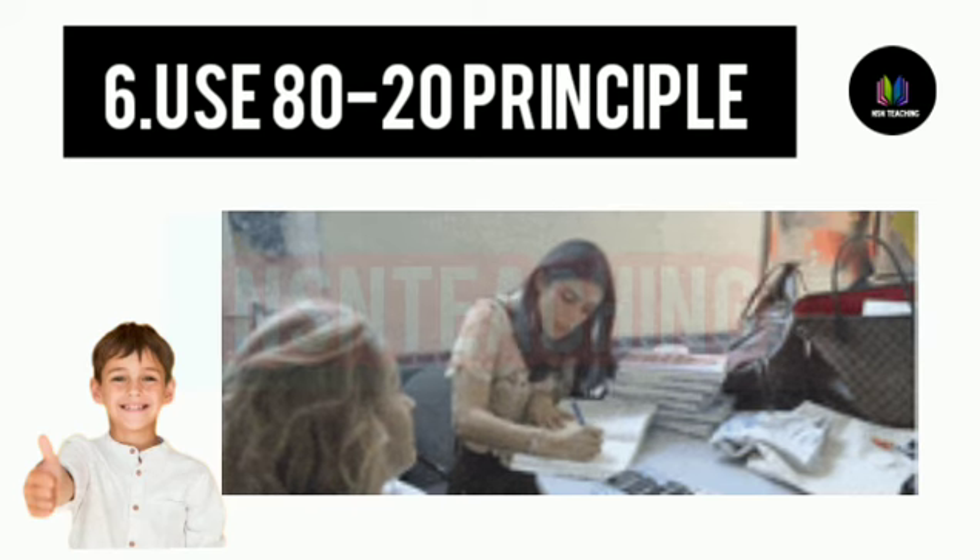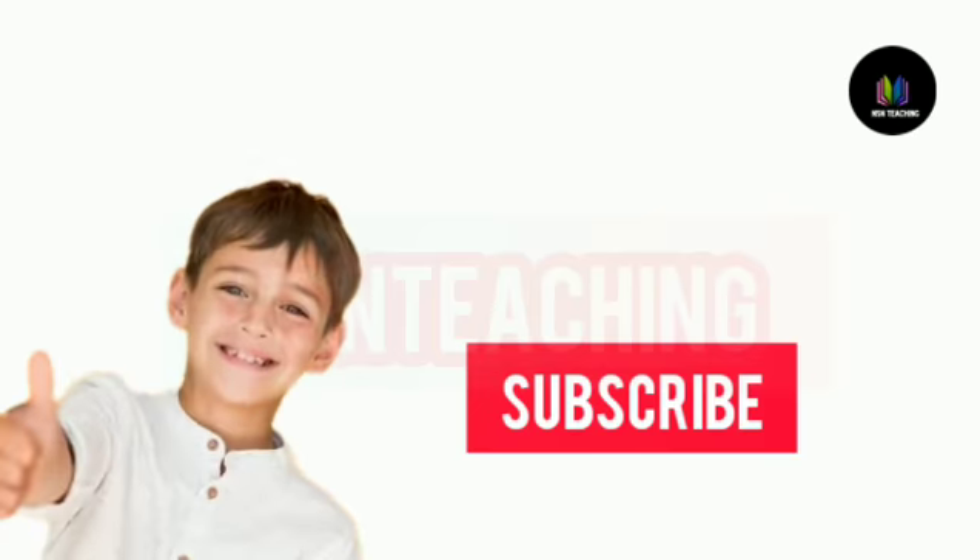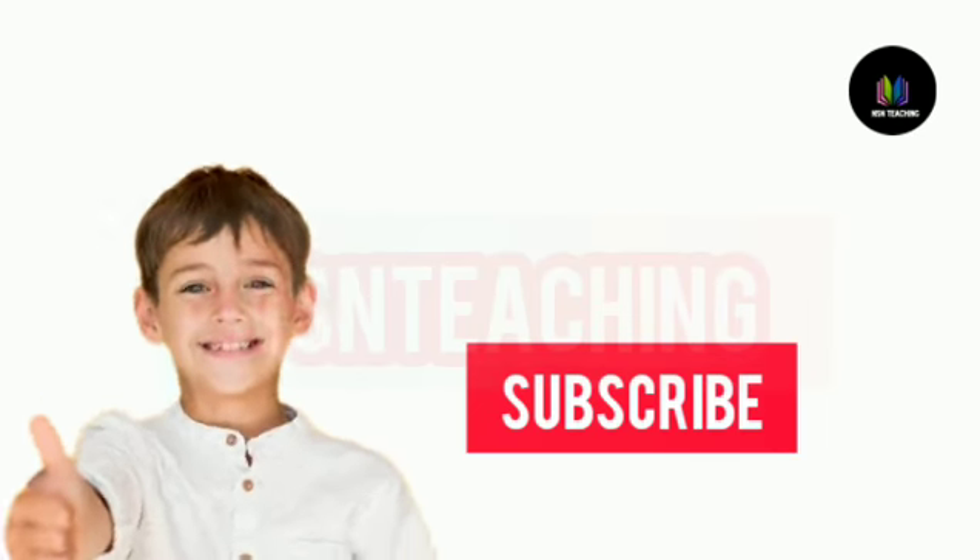All the best. Thank you students. Okay viewers, in this video like and share with your friends, and subscribe to our channel. Thank you students. Bye friends.